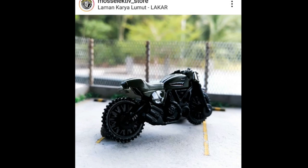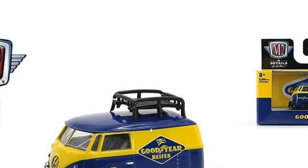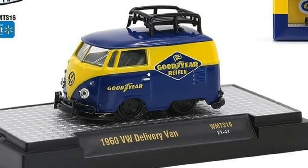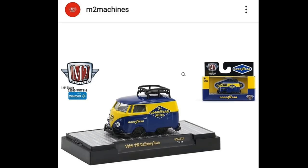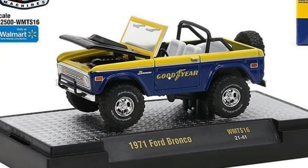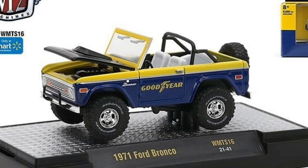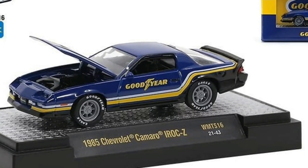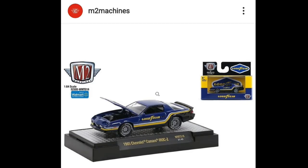Here's the exclusive M2 Machines Walmart exclusive set — some of the cars have the Goodyear theme going on, and it has a couple of chases too. First is the 1960 Volkswagen Delivery Van with the Goodyear livery — love the blue and yellow combination, beautiful. Then we've got the 1971 Ford Bronco, which also has a chase version. Really well-detailed casting. And here's the 1985 IROC-Z — a beautiful Chevy Camaro with lots of details, just so nice.